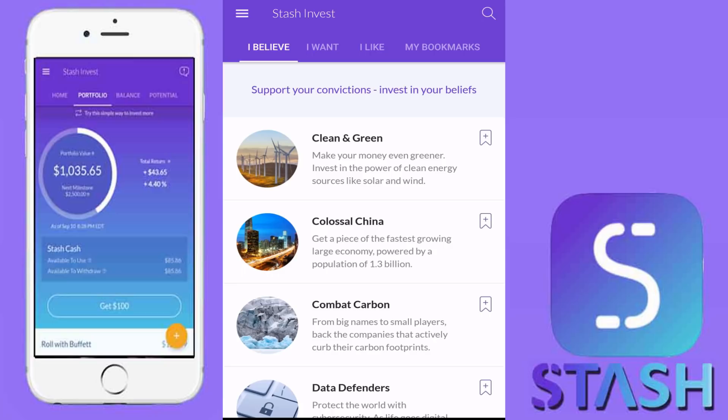The application has a limited number of ETFs and one stock, that one stock being Berkshire Hathaway Class B stock. The Class A stock is literally $270,000. It has the Class B stock and also a number of ETFs that are all rebranded in the application.